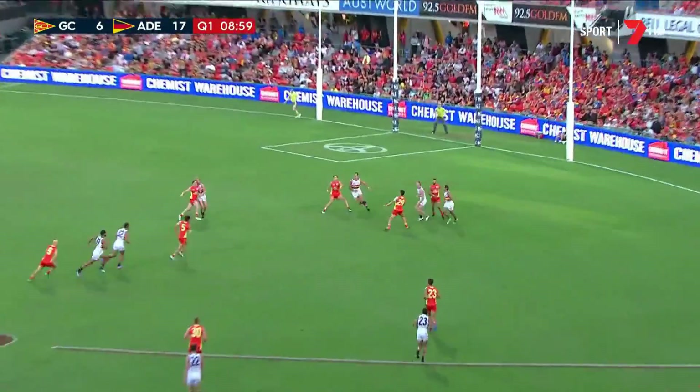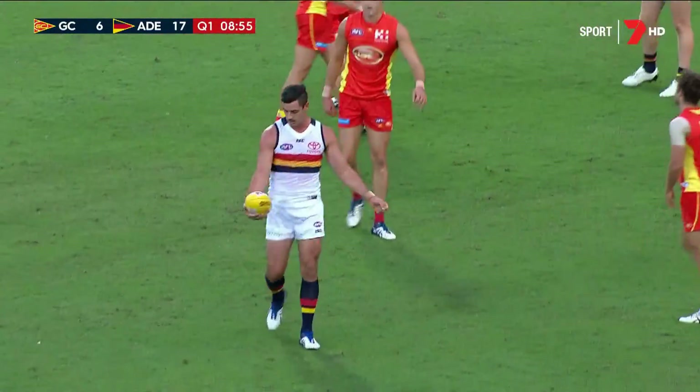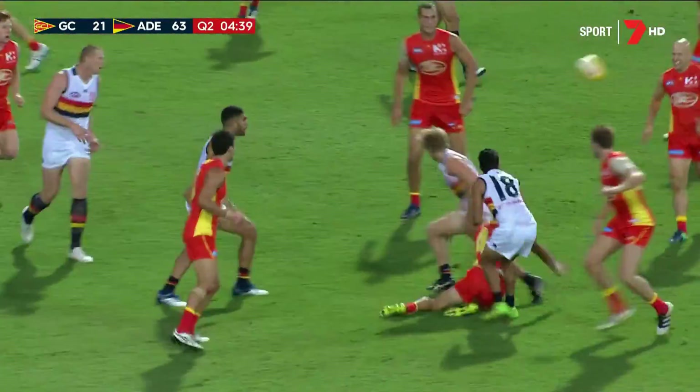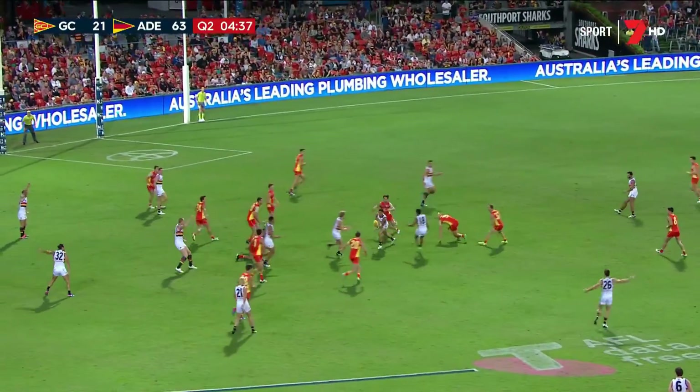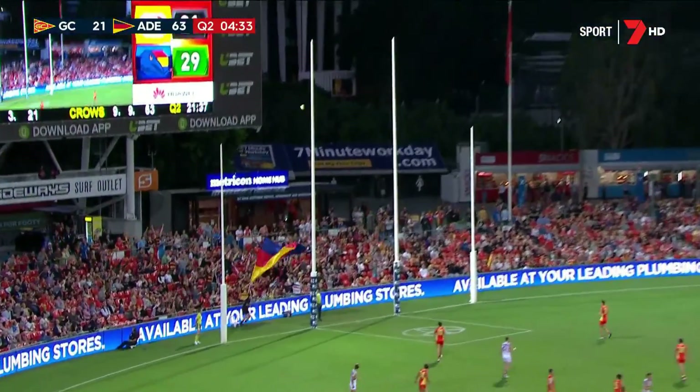Elevated ball. Matt Crouch with a driving kick in the Walker direction — he was just too big and strong. Booming kick back to the hotspot. Wits had to spoil from behind. Saad — did he throw that one away? Knight in the traffic. Sloan hooking back over his shoulder. What a classy finish.